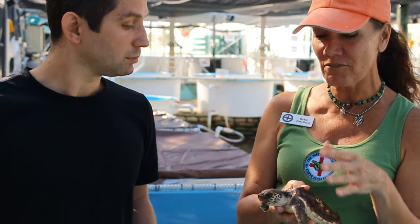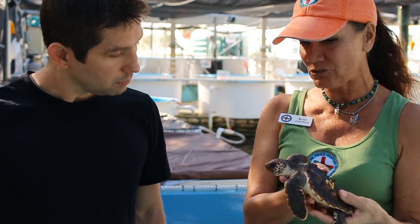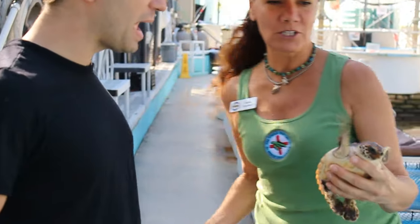Birds, fish, sharks — everything eats baby sea turtles. But this guy will have a lot better chance of survival out there. We're going to give him a little scrub.